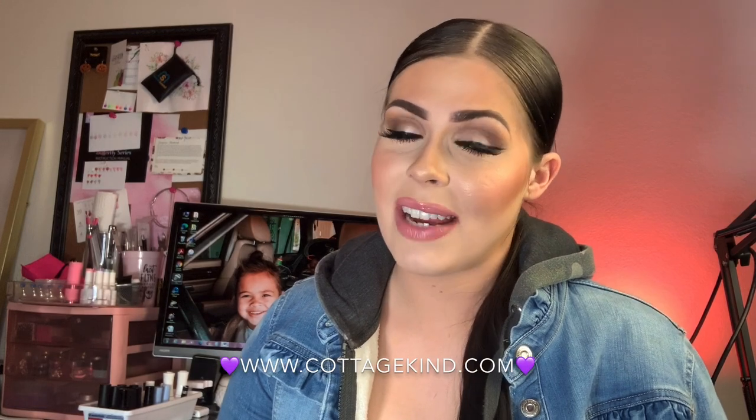Times are tougher right now than ever before, so if you have the money, please support her. I'm going to be linking her website in the description. Everything I use will be in the description below as always. But without further ado, if you'd like to unbox this with me and do this fun nail set, then please keep watching.